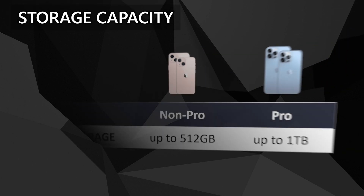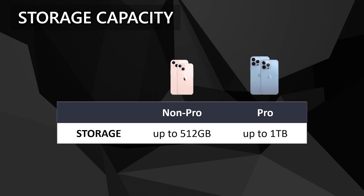For storage capacity, the non-Pro can only go up from 128GB up to 512GB. The Pro models have a 1TB option. This is speculated to have been made for the huge file size of the ProRes format videos the Pro iPhone 13s are capable of.